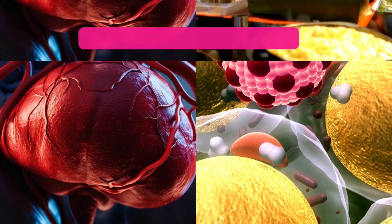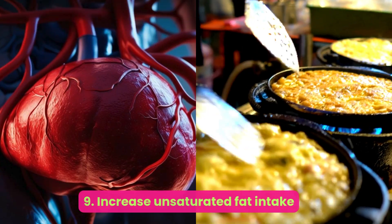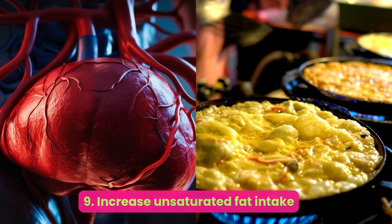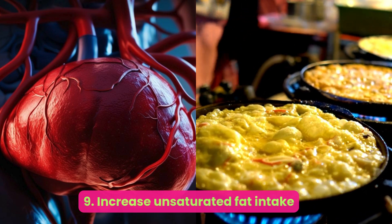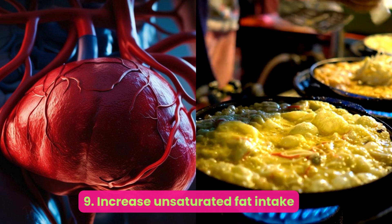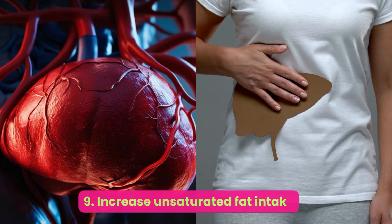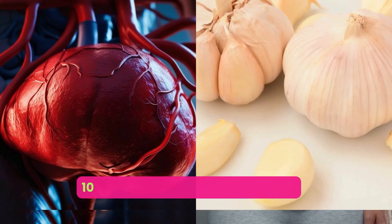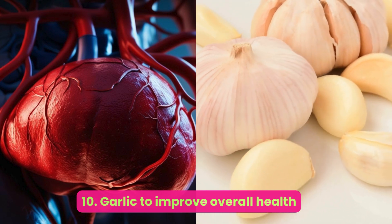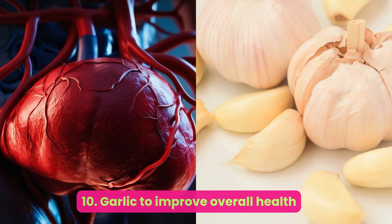Number nine: increase unsaturated fat intake. Swapping out sources of saturated fat — like butter, fatty cuts of meat, sausages, and cured meats — for unsaturated fat sources like avocados, olive oil, nut butter, and fatty fish may be helpful for those with NAFLD. This is one reason why the Mediterranean diet is sometimes recommended for individuals living with NAFLD; it focuses on minimally processed whole foods containing unsaturated fat, and is also high in vegetables, fruit, and legumes, all of which help reduce total cholesterol.